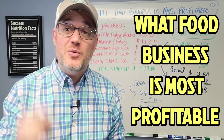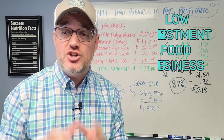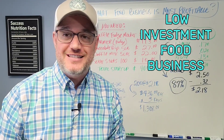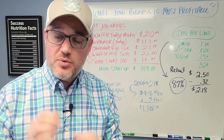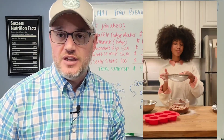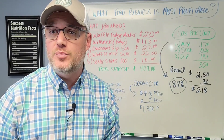So what food business is most profitable? In this video, which is number seven in a series of 10 videos I'm going to be uploading, I'll show you low investment food businesses and how to get them up and running — what you need and what these products are. If you want to get into food entrepreneurship and you're looking for ridiculously high profitable food products, this is for you.